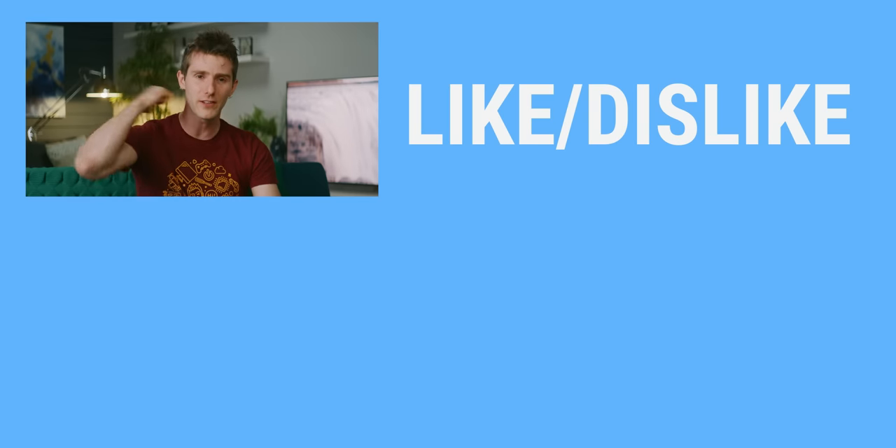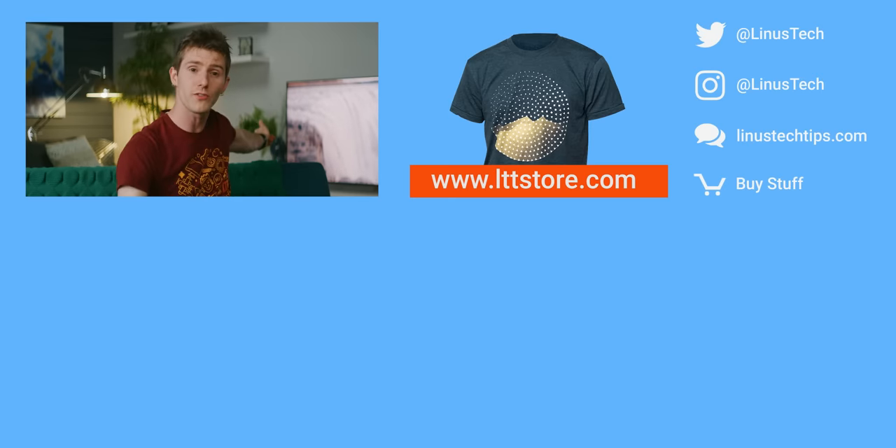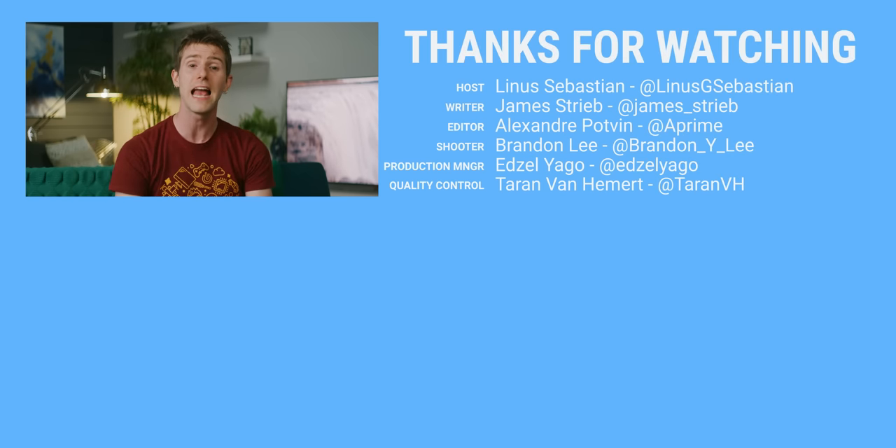Thanks for watching guys. If you disliked this video you can hit that button, but if you liked it, hit like, get subscribed, or maybe consider checking out where to buy the stuff we featured at the link in the video description. Also in the video description is our merch store, which has cool shirts like this one, and our community forum, which you should totally join.